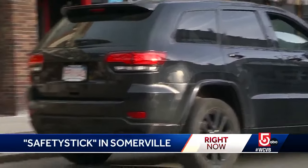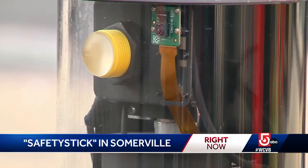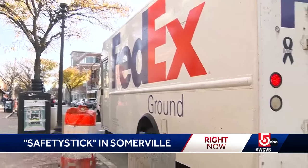People are just stopping wherever because they're just going to take a minute and they don't think there's going to be any consequences. The hope is that this unassuming gray stick in the ground changes that, at Elm and Chester streets — a notorious spot for illegally parked vehicles.